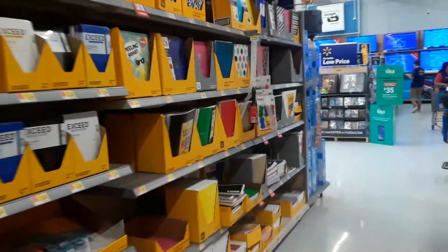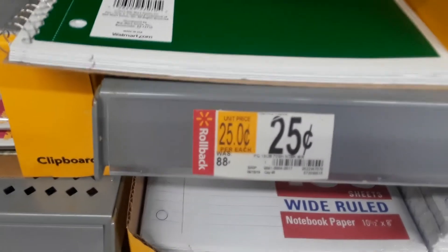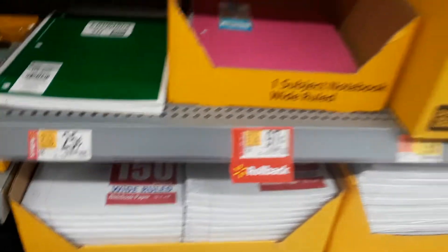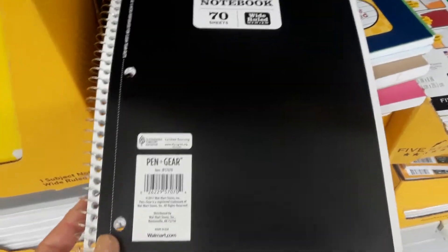What I'm looking for are the Pen+Gear one-subject notebooks. There's one right here — look at that, 25 cents! They were 88 cents. This is perfect for school, and they have more over here. Someone just moved them. These are only going to be 25 cents and they have both wide ruled and college rule.